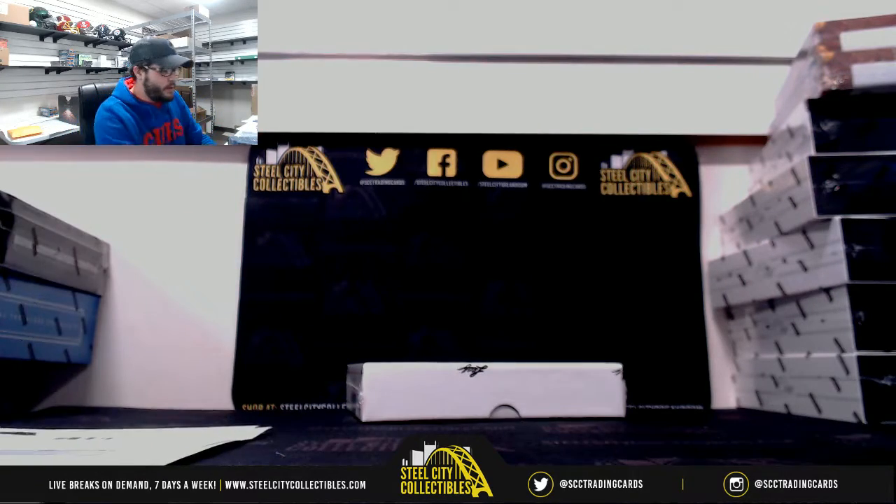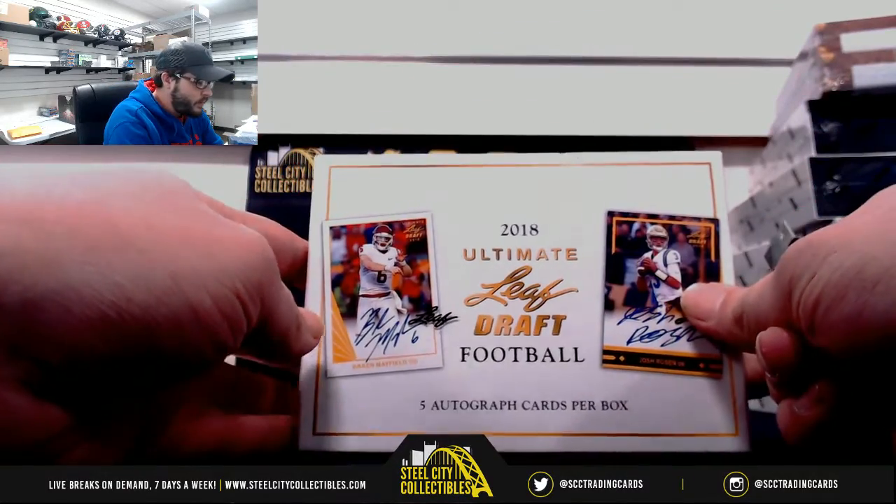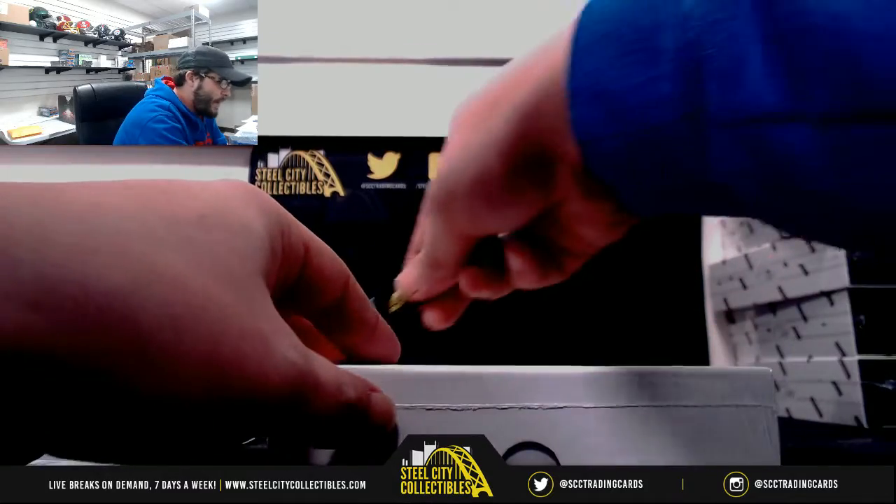I'm going to do this flash football first. This is a quick one. This one is for Patrick. It's going to be 2018 Ultimate Leaf Draft Football. Good luck Patrick.